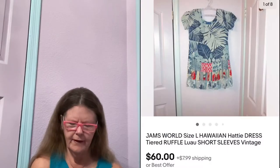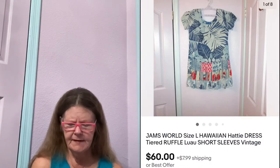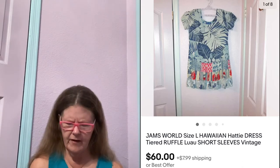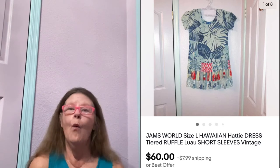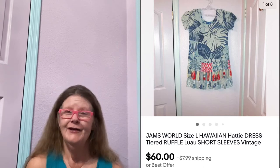Next thing to sell was this Vintage Jams World Blue Hawaiian Hattie Ruffle Ham Dress in a size large. I picked this up at Goodwill, paid $5 for it. I had it listed for $75. Somebody sent me an offer of $60, which I accepted — because they're in Hawaii. So, they bought a Hawaiian dress and it's going right back to Hawaii. I thought that was cool.